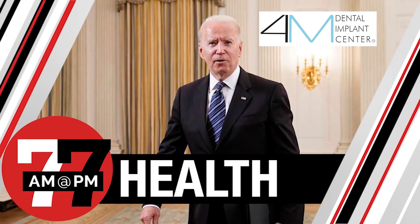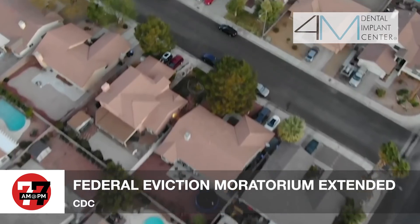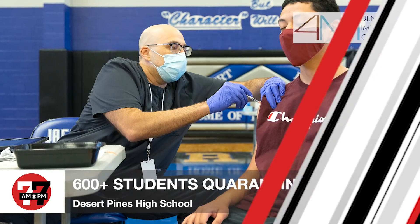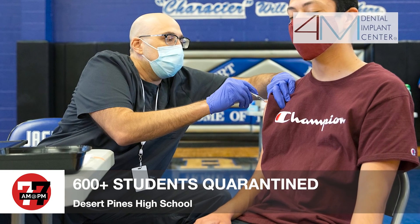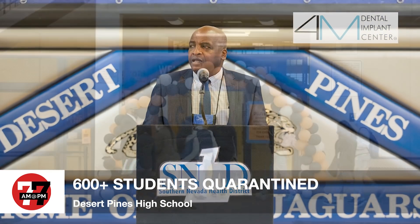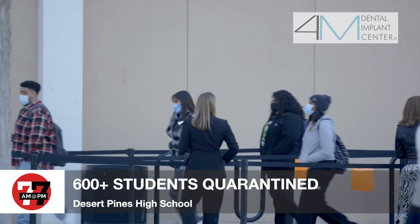Now to your health news, sponsored by 4M Dental — love your smile again. Due to the pandemic, the CDC has extended the federal eviction moratorium again, but says this is the final time. The moratorium was extended another 30 days, originally set to expire this month. Also because of COVID, the Clark County School District is reporting 674 Desert Pine High School students were quarantined last week after being exposed to a person who tested positive during summer school — the highest number of students in quarantine reported by CCSD since the pandemic.